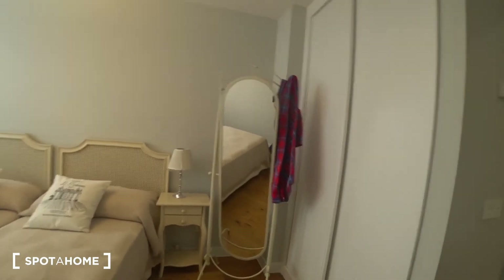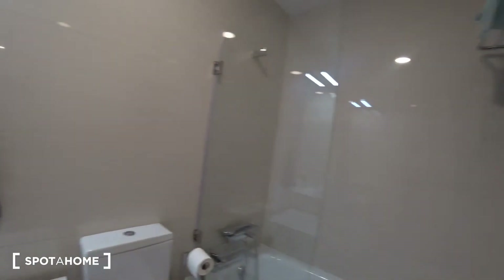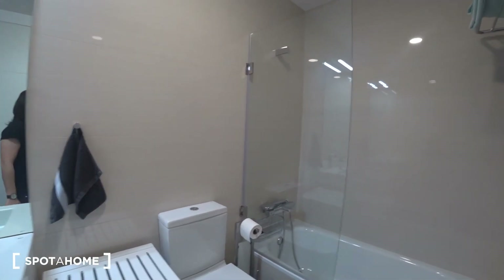Let's also see the common bathroom that serves the rest of the house. We have a bathtub, a toilet, and a sink with a mirror.